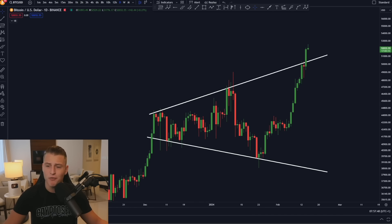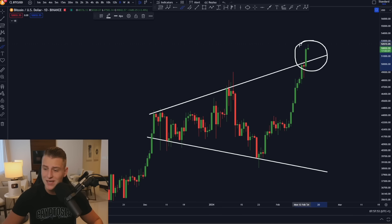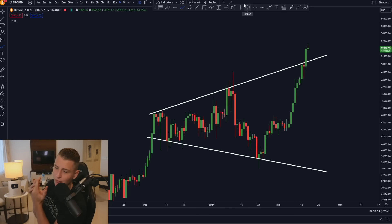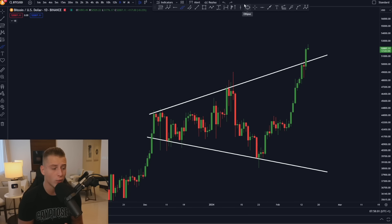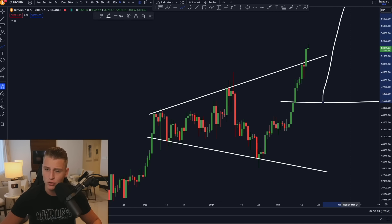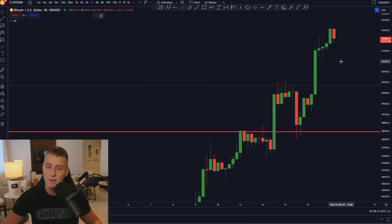Honestly, I want to open a long position on Bitcoin right now, but I think there are just a little bit too many risks for me to enter here. My trading strategy is to wait for a potential correction. If we don't get a correction, I'll benefit from my spot position. If we do get a correction, I'll open a new long position on Bitcoin.